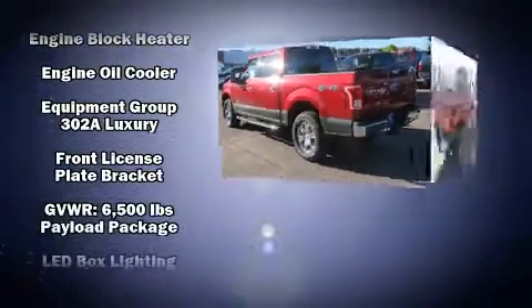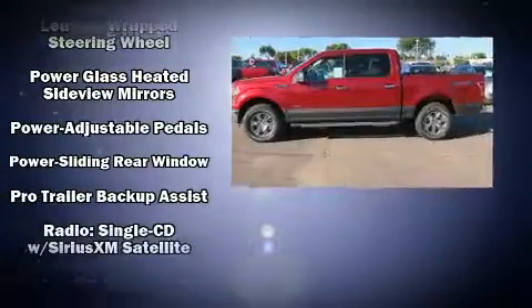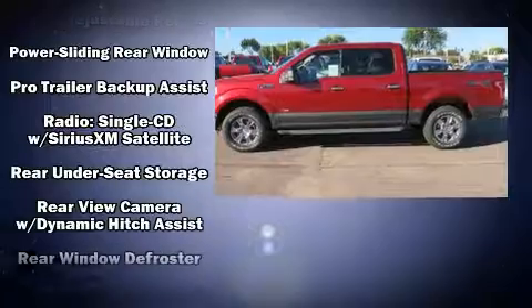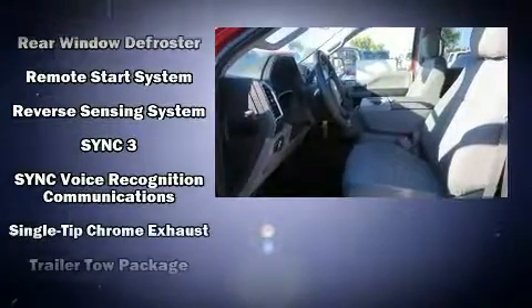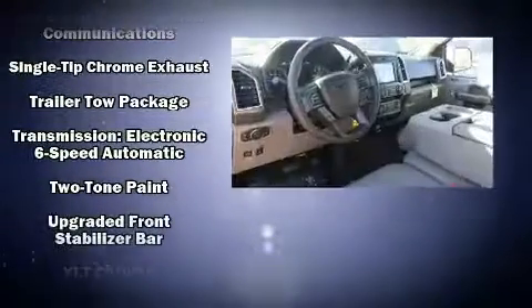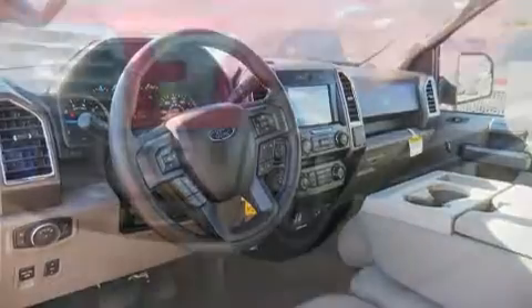Passenger security is always assured thanks to various safety features, such as dual front impact airbags, brake assist, a security system, and four-wheel disc brakes with ABS. With electronic stability control supplementing mechanical systems, you'll maintain precise command of the roadway.